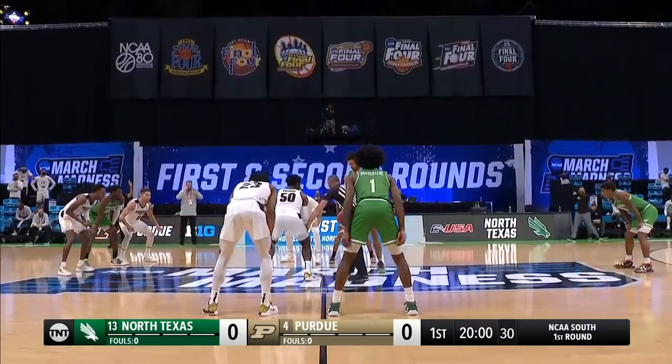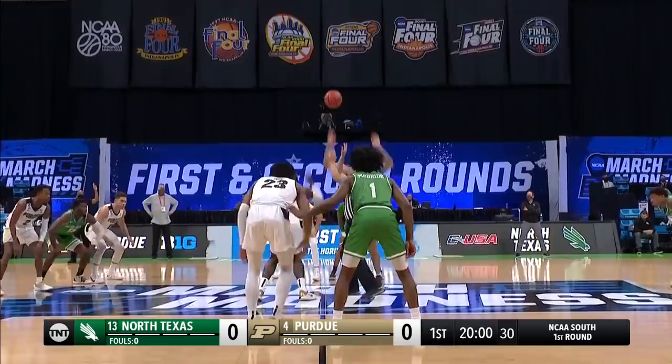Allen Iverson once said, who's talking about practice? You're a Philly guy. Brent Hampson will toss it up, and the Mean Green will control the tip as we start things off.